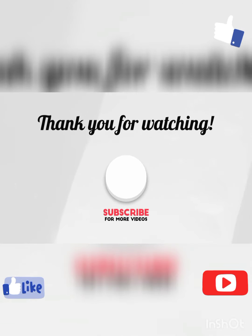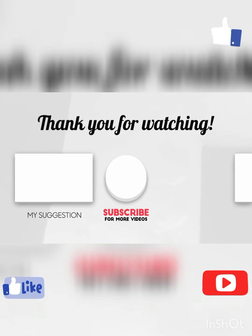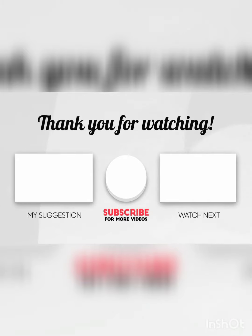Thanks for watching. If you want to support our channel for these videos, please subscribe. Thanks for watching.